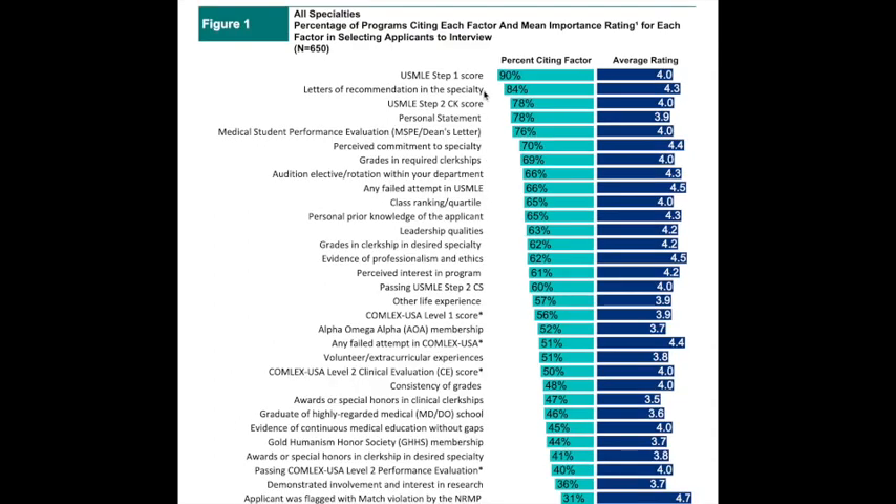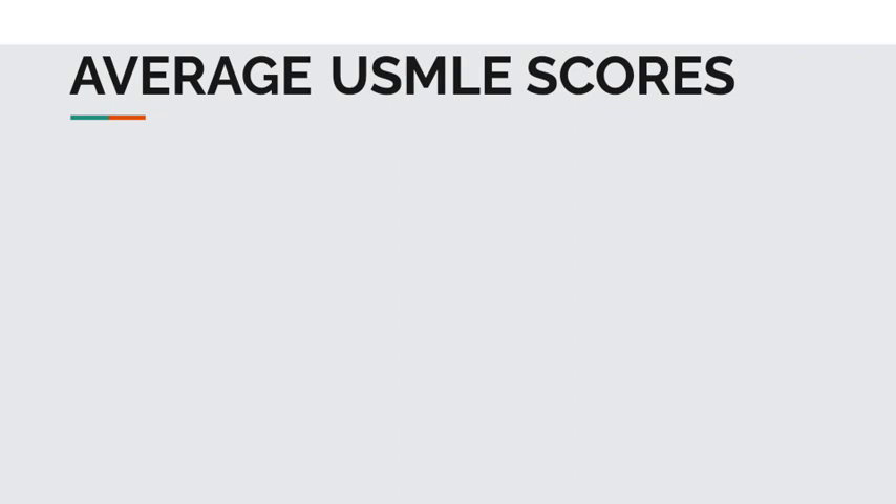However, to get an interview, USMLE scores are ranked in the top three factors. So let's use the data provided by the NRMP to guide what scores applicants need to increase their chances of getting an interview and ultimately matching.